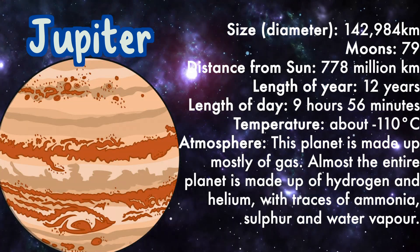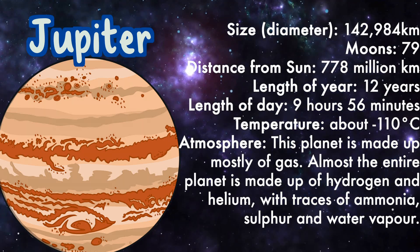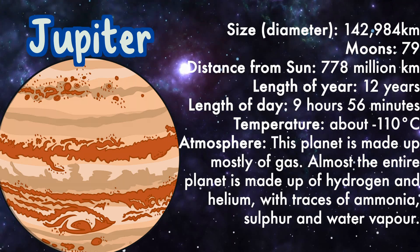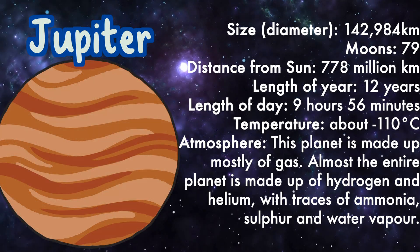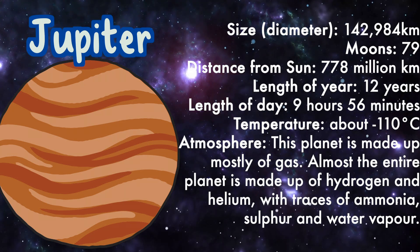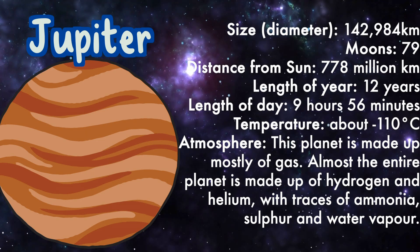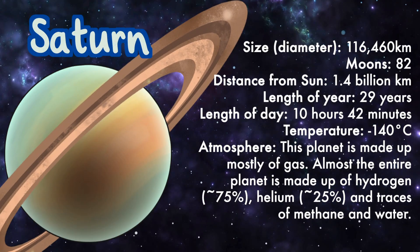Jupiter: length of year 12 years, length of day 9 hours 56 minutes, temperature about minus 110 degrees Celsius. Atmosphere: this planet is made up mostly of gas — almost the entire planet is made up of hydrogen and helium with traces of ammonia, sulfur, and water vapor.